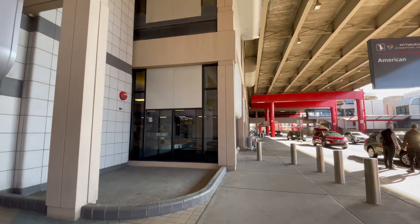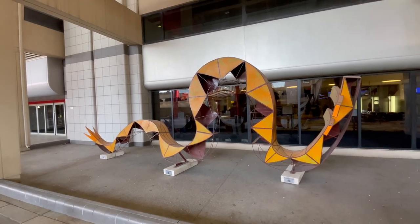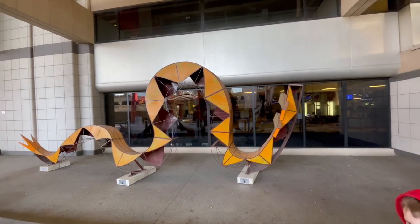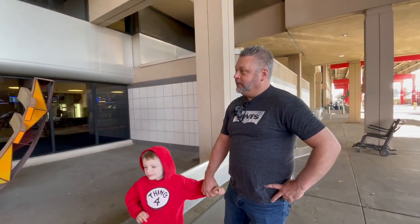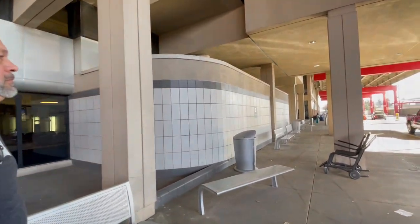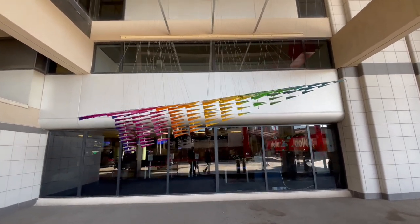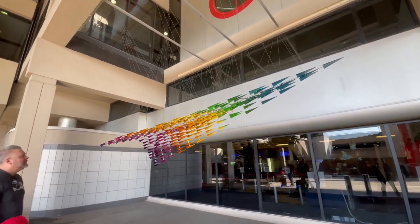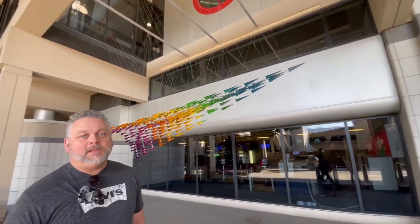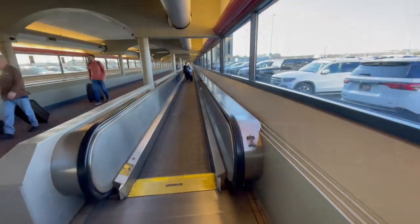One of the really cool things they have out here in the arrival section are art installations. This one says 'Do Not Touch' and somebody is desperate to touch it. Let's go see the next one — check this out: it is so many little paper airplanes that make one big airplane. That is really cool — I probably contributed to a lot of those back in school.